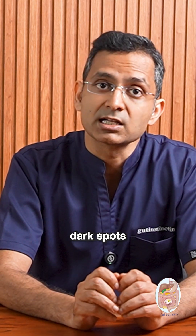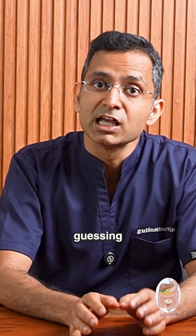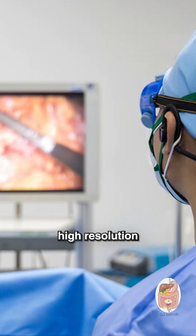MRCP, a specialized MRI, lights up bile ducts beautifully. Migrated stones show up as dark spots in bright bile. And when other scans leave us guessing, EUS — endoscopic ultrasound — gets us up close for a high-resolution view.